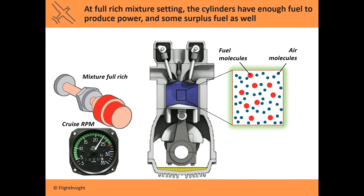Let's have a look at what's going on inside the cylinders when you lean the mixture. At full rich, we have enough fuel molecules in the cylinder to mix with the available air molecules to produce power, and we also have a bunch of fuel left over. This is great for takeoff close to sea level because it ensures we won't be starved for power with the throttle full, and the extra fuel even has a cooling effect on a hot engine.